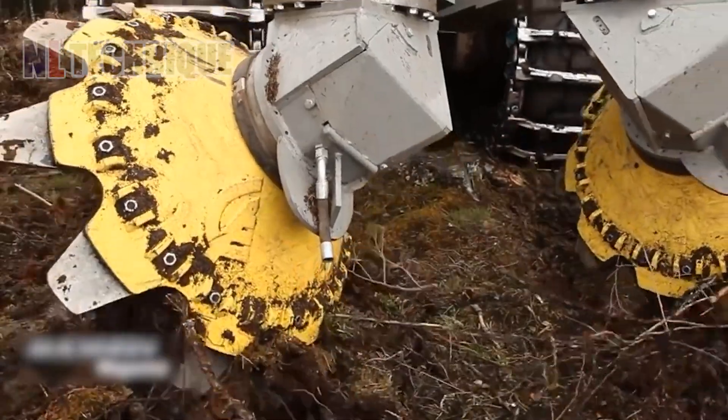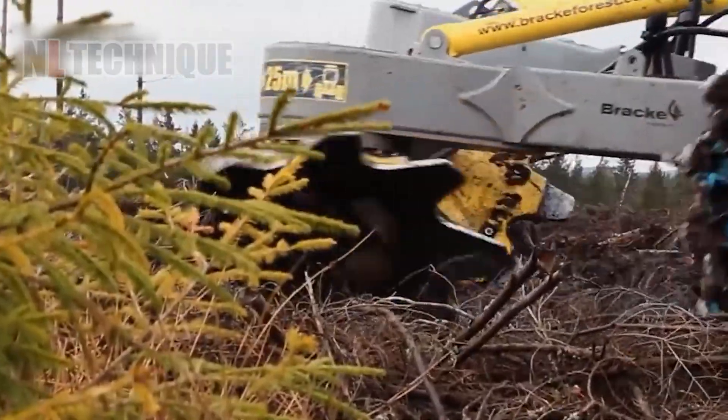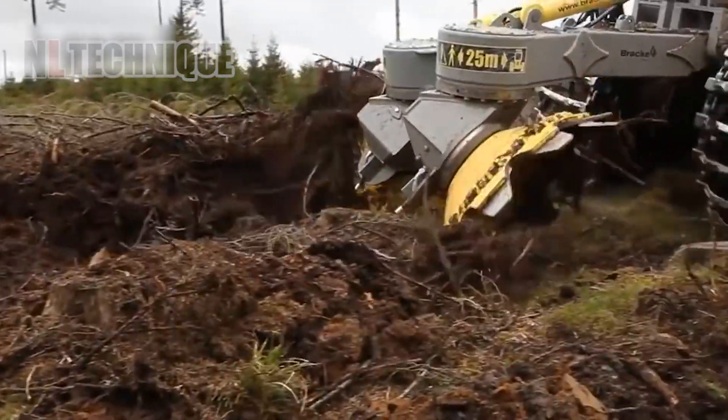Digging soil machines such as excavators and trenchers are marvels of engineering that have revolutionized construction and agriculture.